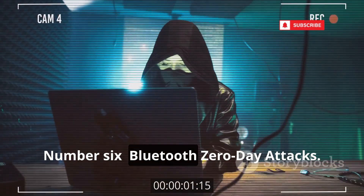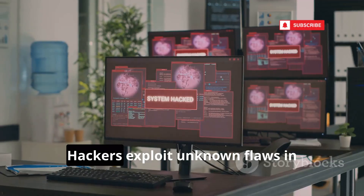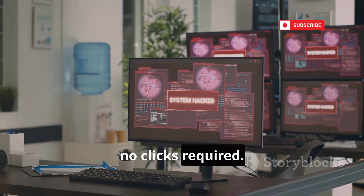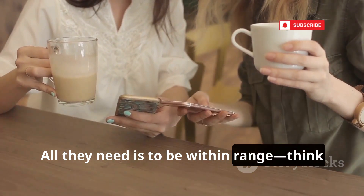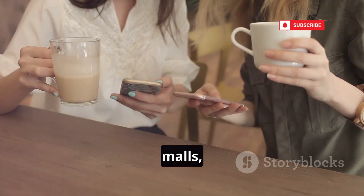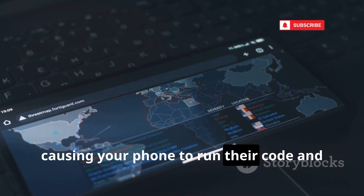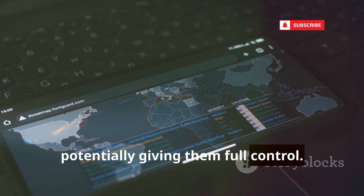Number 6: Bluetooth Zero-Day Attacks. Hackers exploit unknown flaws in Bluetooth to attack your phone wirelessly — no pairing, no clicks required. All they need is to be within range. Think coffee shops, malls, or even the car next to you. They send malicious data packets, causing your phone to run their code and potentially giving them full control.